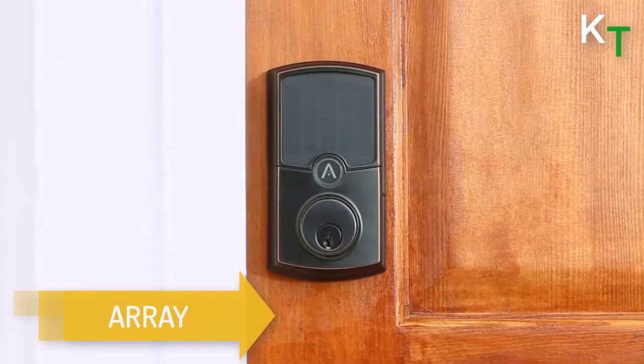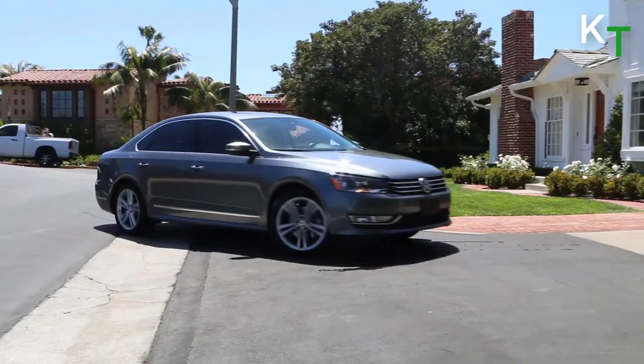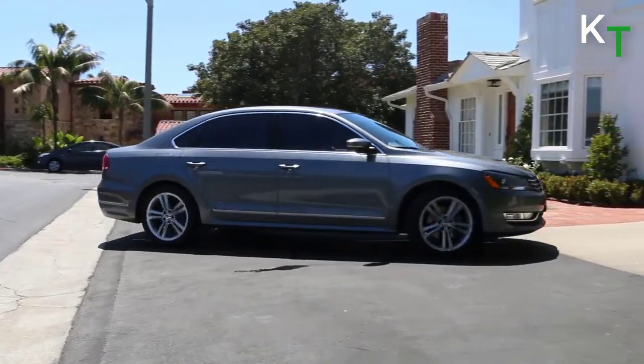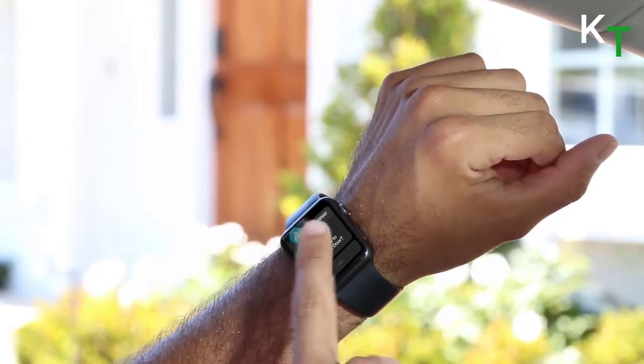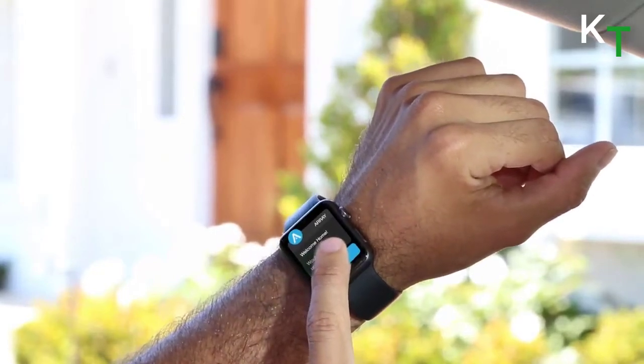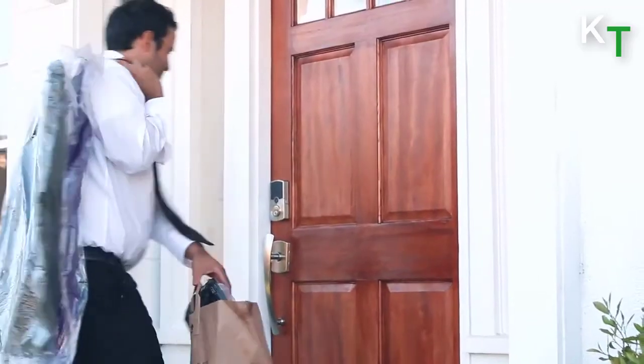Introducing Array, the state-of-the-art cloud-and-app-enabled smart deadbolt. It works with your home Wi-Fi — no need to buy extra equipment to operate remotely. It works with Android and iOS devices, smartphones, tablets, and smartwatches. And if you have an Amazon Echo, you can ask Alexa to lock your door.